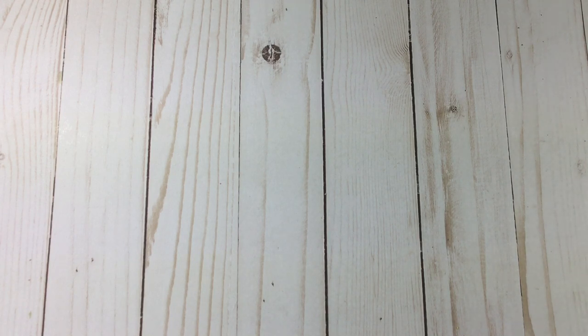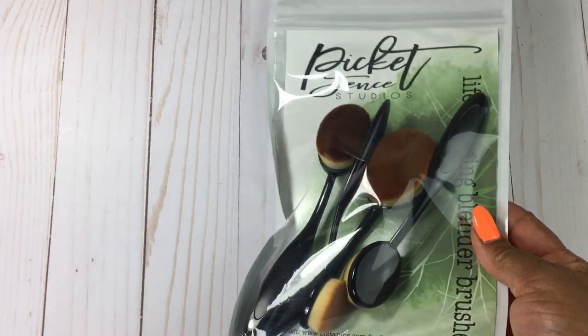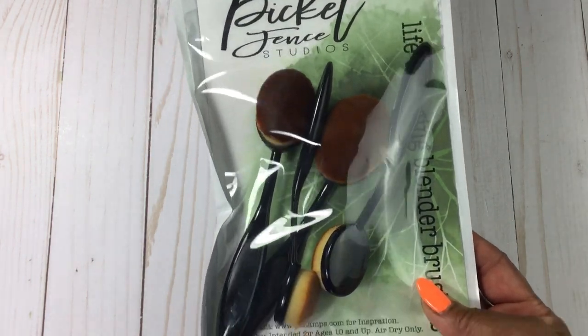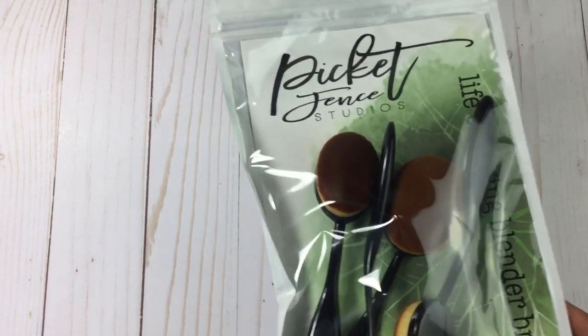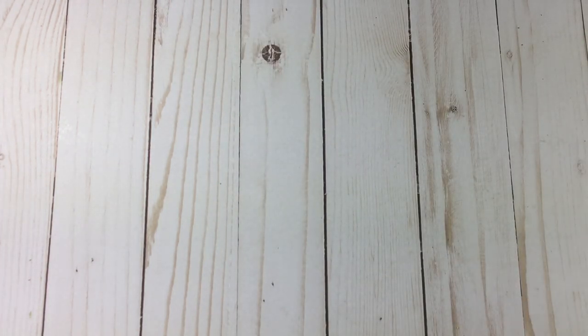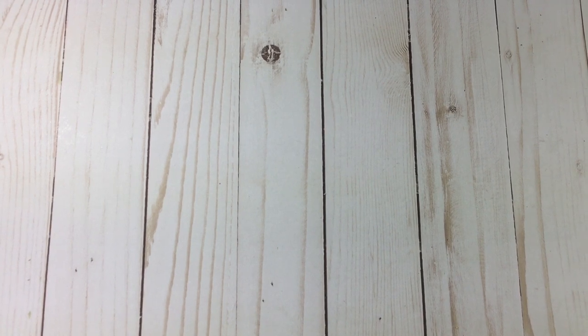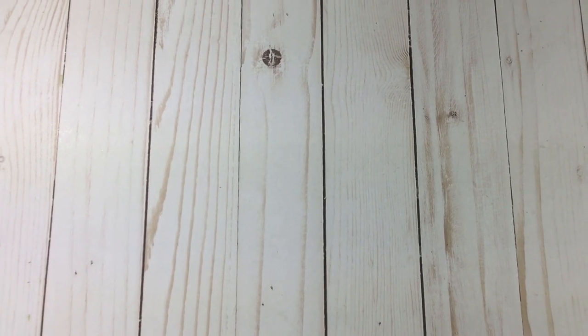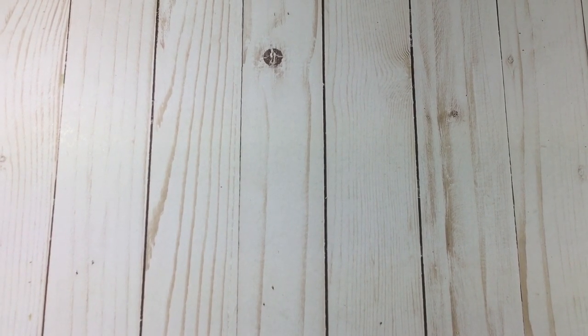I went to Nicole Peterson's booth because I want to get into ink blending, so I bought this set of brushes — the head is super super soft. And I visited some booths a couple of times because I thought I was only going to buy one thing and then had to go back, so I had to eat crow on that one.